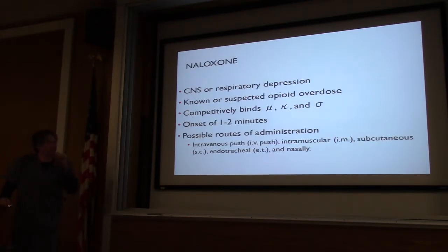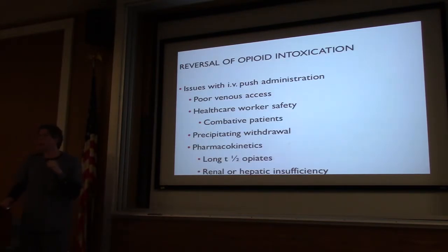We can give Narcan any way we want — IV, IM, sub-Q, endotracheal if we can't get a line, or nasally with nasal atomizers. One thing I like to do is nebulize Narcan. In the Australian literature, it's almost the way to go there. It's gentle and easy on them. As long as your patient is breathing — even five or six times a minute — think of our lungs having the surface area of about three football fields. As long as they're getting some in, it's going to start to reverse. When they start to withdraw, they'll pull the mask away — so it's almost self-limiting and we don't really send them into acute withdrawal.